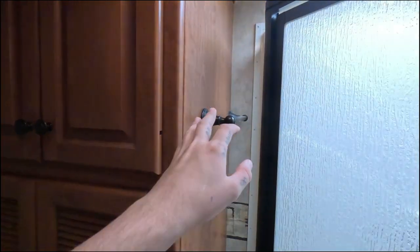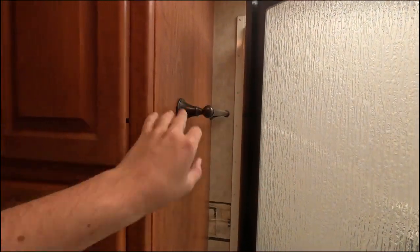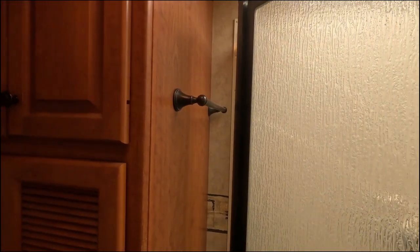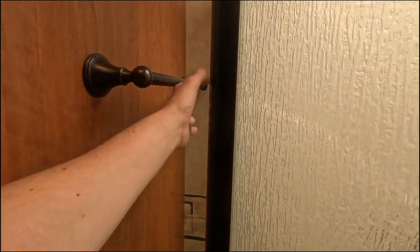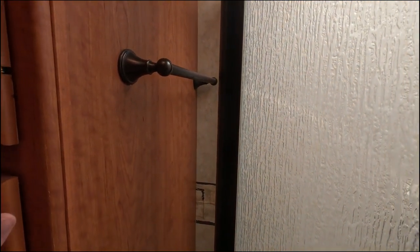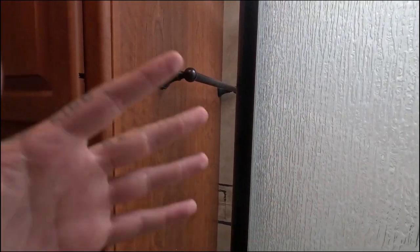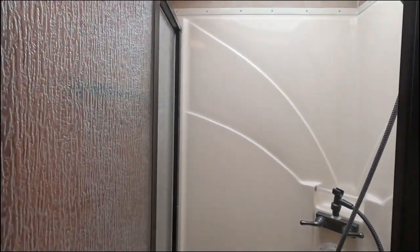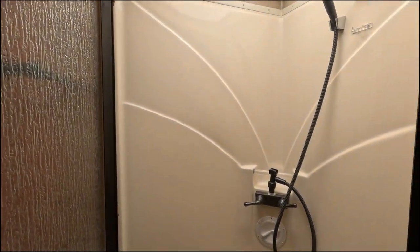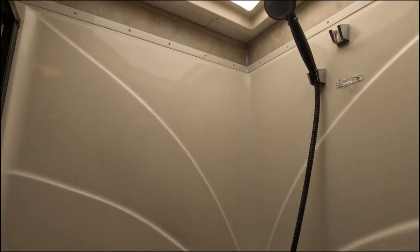We have a towel rack right here — you might initially think it's a weird place for it, but it really keeps it out of the way and you'll still have no issues grabbing it. It's a really good use of that space instead of just having a random negative space area there. Here is our shower — pretty nice size, with a little seat right there. Absolutely nothing to complain about in here.